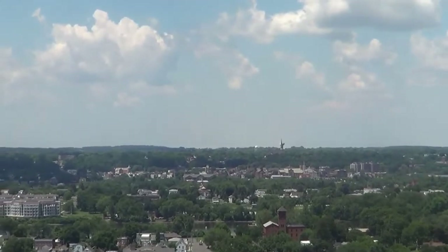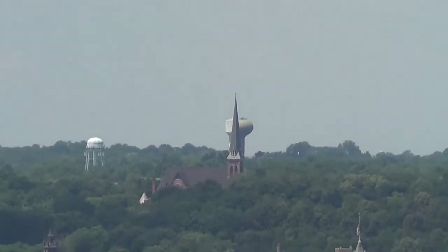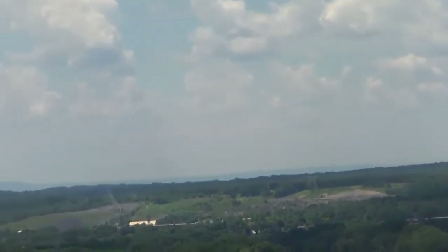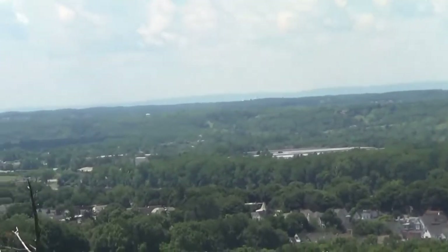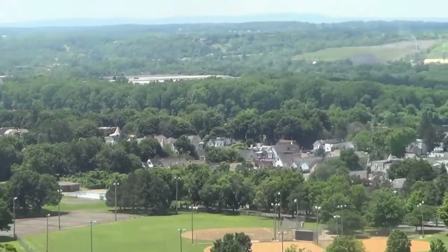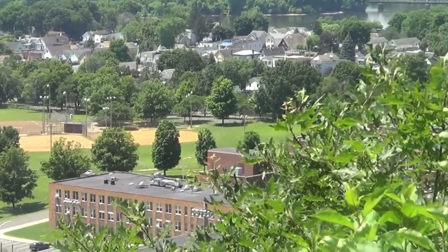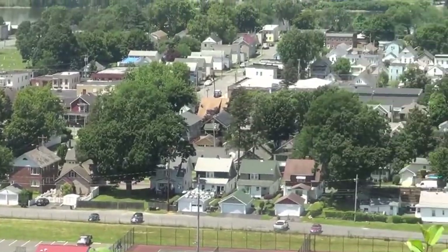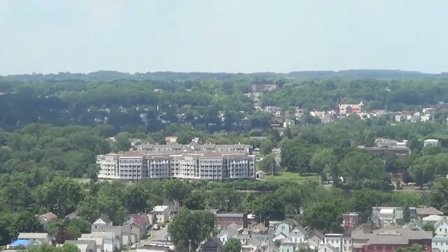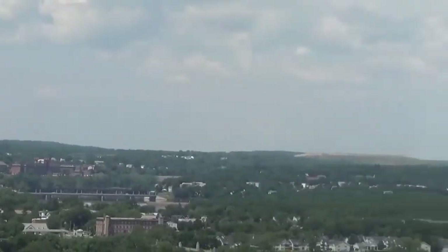I don't know if you guys can see it, but way over there in the distance is Cohoes — that's where Bob lives. So this is the Hudson Valley. Basically down there is Troy, down there is the Lansingburg High School. It's all the new stuff they built over across the river, and Cohoes, and then the far distance is Latham and all the way back across there.